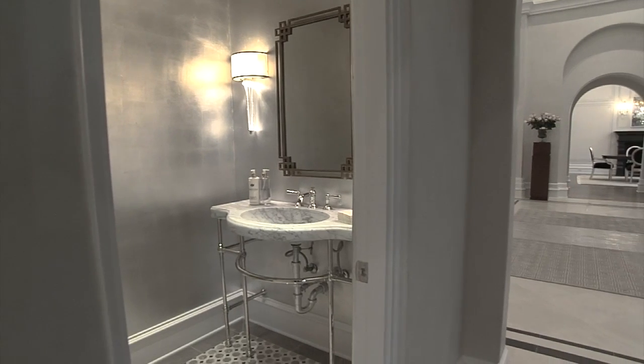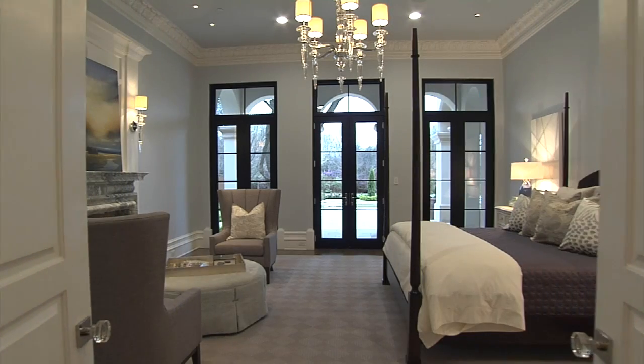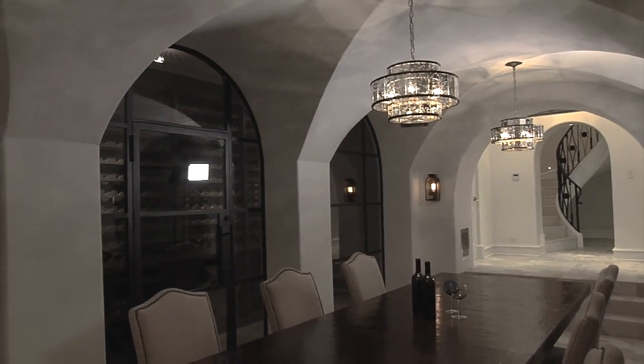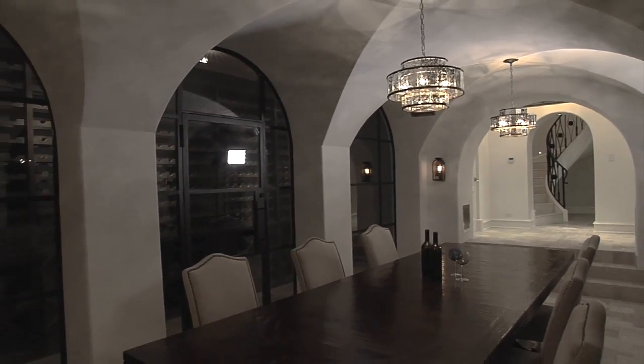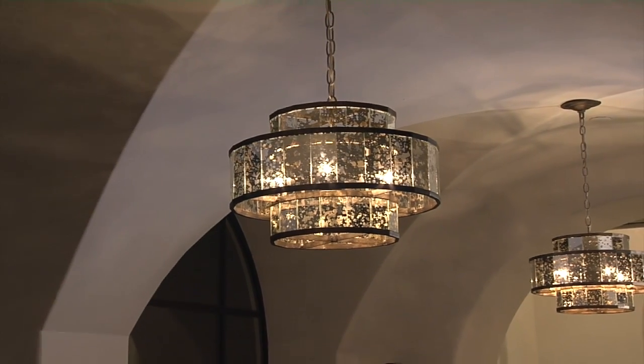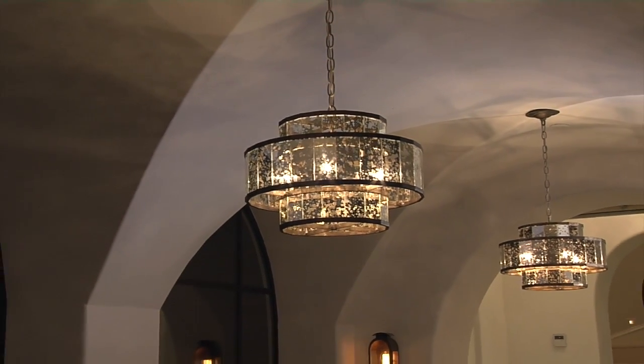Then some areas of the house we have a Level 4 finish. We do that for secondary bathrooms and bedrooms where it's still smooth, but it's not exactly perfect. For the wine cellar, we did a hand finish — hand trowel, skip trowel it's called — to give that kind of Italian, Mediterranean taste.